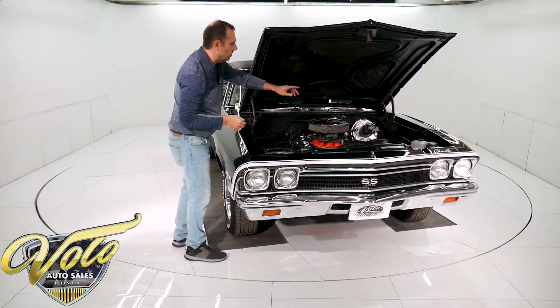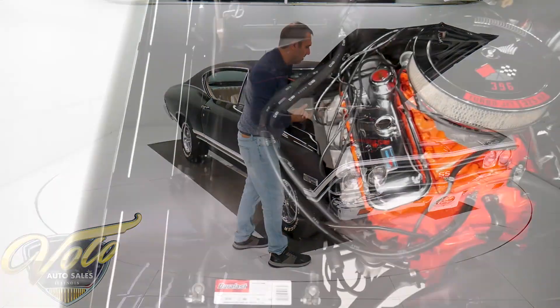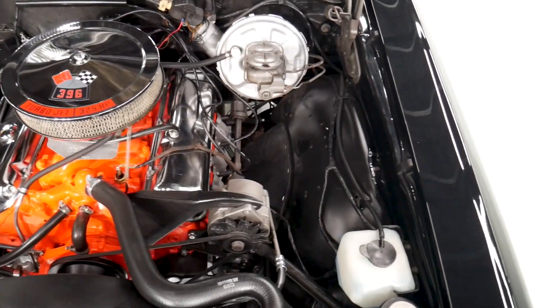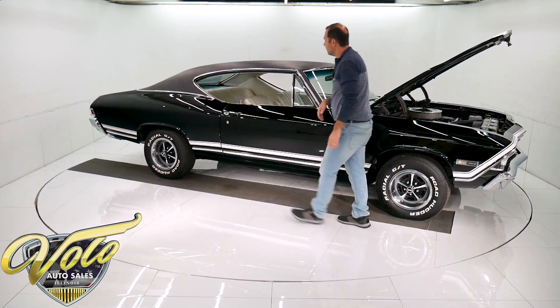Nice, clean motor compartment. Power steering, power brakes. It's got the correct steering for '68 with the remote reservoir. Motor's all nice and clean. It has HEI ignition, stock manifolds, Edelbrock carb with electric choke. I'll start it up for you in just a minute.